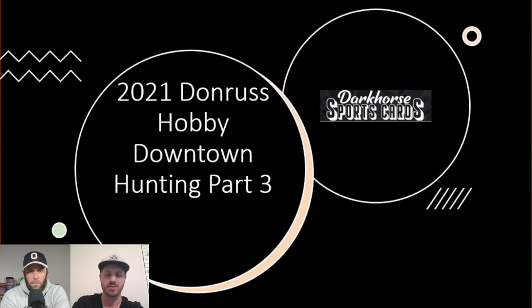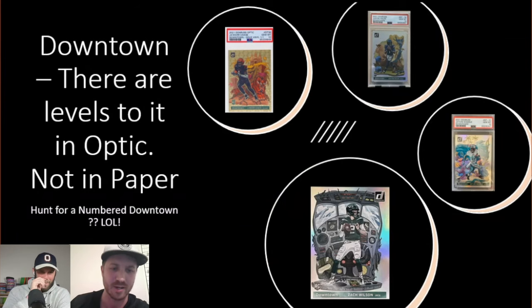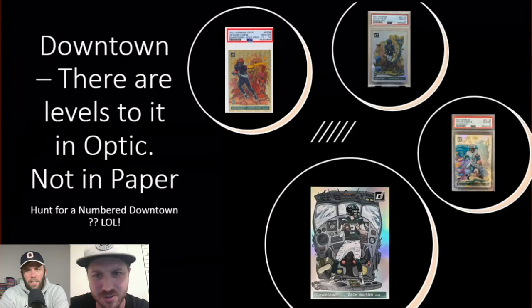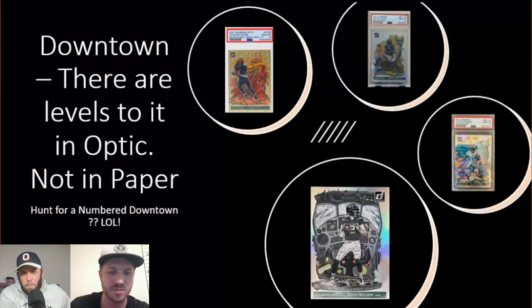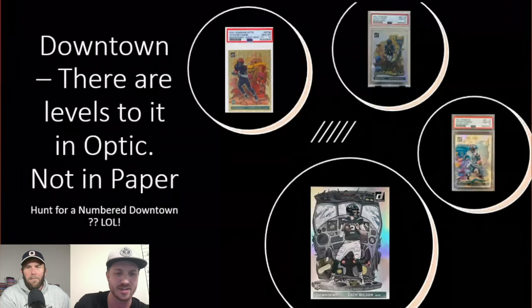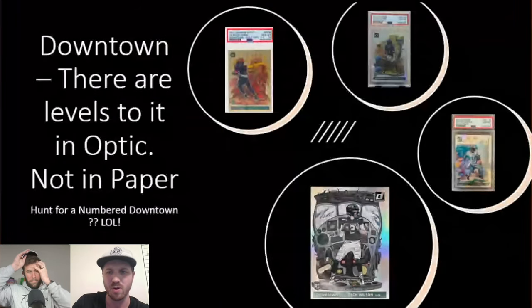There are levels to this. Did you know that the Optic Downtown has numbered Downtowns in it? Not the ones we were opening, but maybe we should start hunting for a numbered Downtown. On the screen right now there's a one-of-one Downtown of Jamar Chase in the Optic. I thought that was pretty cool — as I was doing research for this video I saw there were numbered versions, so maybe next year we'll do some Optic Downtown chases and get some Optic boxes.